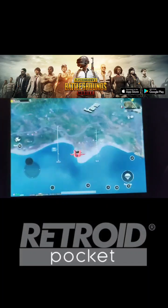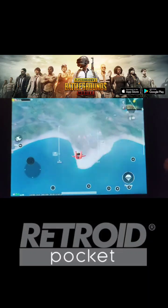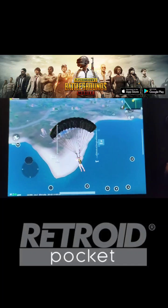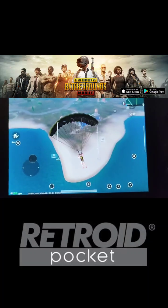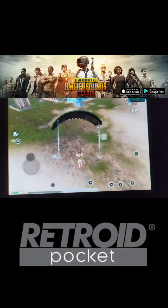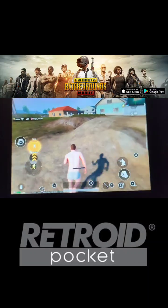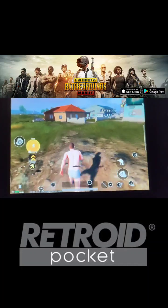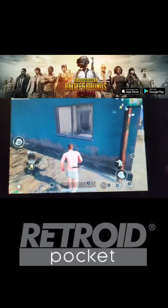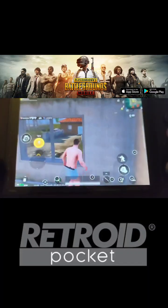I don't really play PUBG a lot. I'm more of a Call of Duty and Fortnite person. But I got Fortnite to run on this device and it runs okay. Fortnite is scheduled to come back to the App Store later on this year — it's doing some testing right now in Europe. So the application is going to be more optimized in the future. You won't have to worry about weird things.